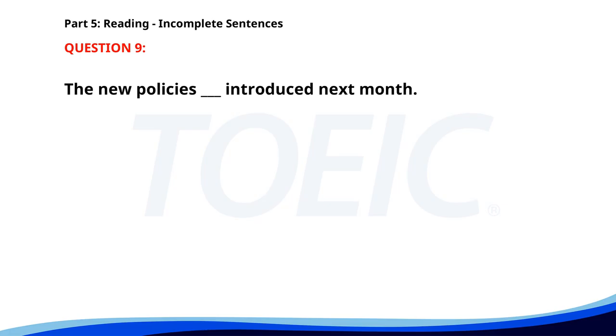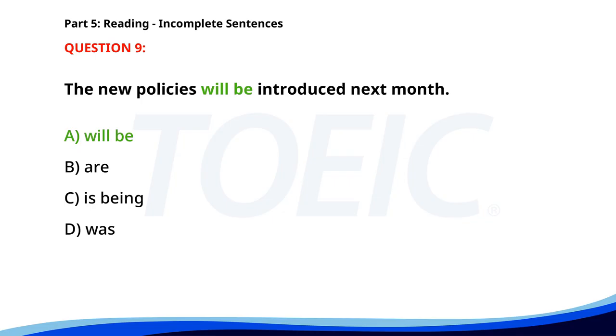Number nine. The new policies ___ introduced next month. A. Will be. B. Are. C. Is being. D. Was. The correct answer is A: Will be.